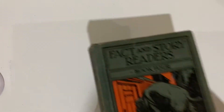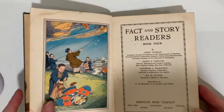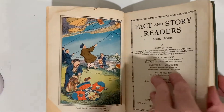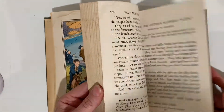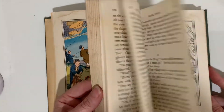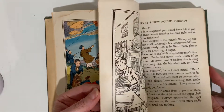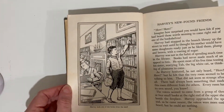This is Beauty, Fact, and Story — Reader's Book 4. Harvey took one of the books from the shelf.